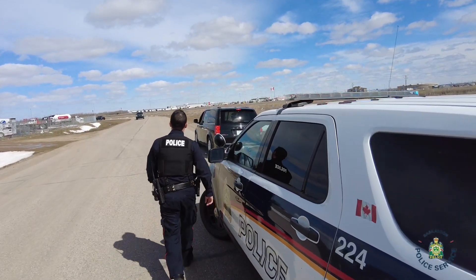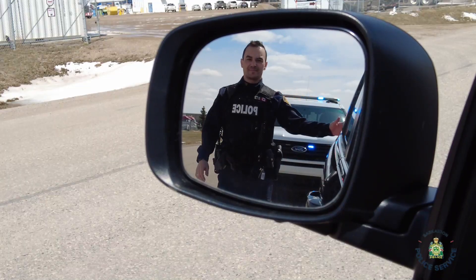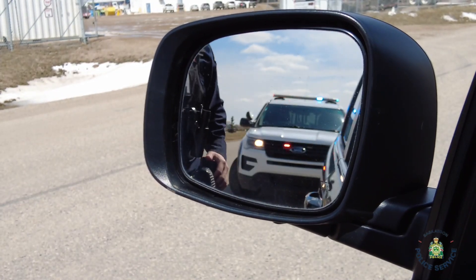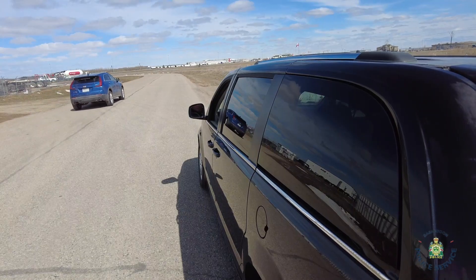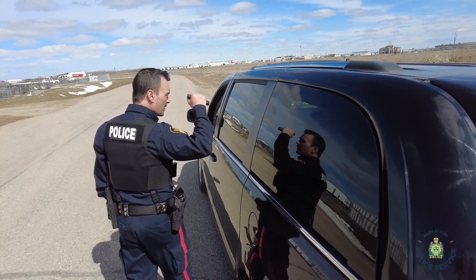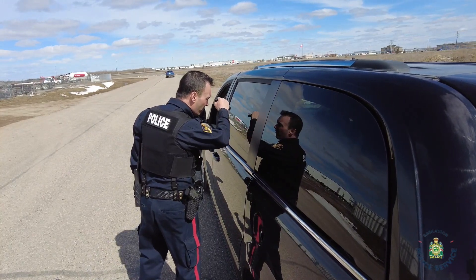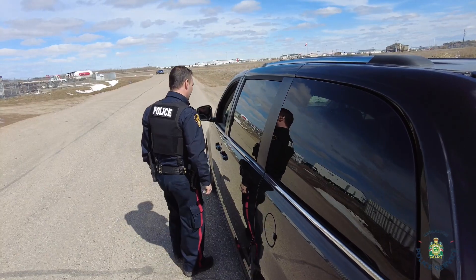The police officer may take a few moments before approaching you in order to check your license plate on the computer. This is done to determine if the car is stolen or if the driver is wanted by police. The officer will also notify their dispatcher about the traffic stop for their own safety. If it is dark, the officer may use additional lighting from their vehicle or from a handheld flashlight to see inside your car. This is done for the safety of the police officer.